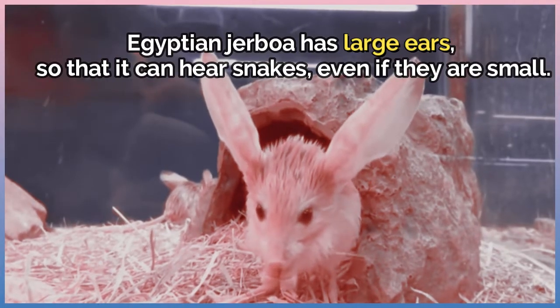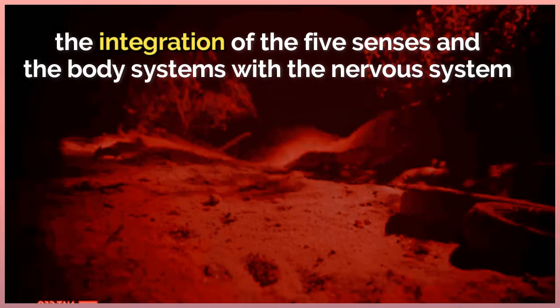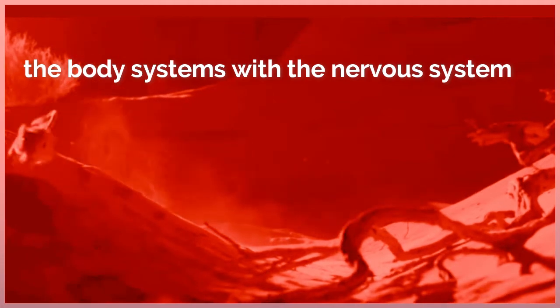The Egyptian jerboa has large ears so that it can hear snakes even if they are small. How do all parts of a jerboa's body work together to avoid danger? As we learned from the previous video, the integration of the five senses and the body systems with the nervous system is key.